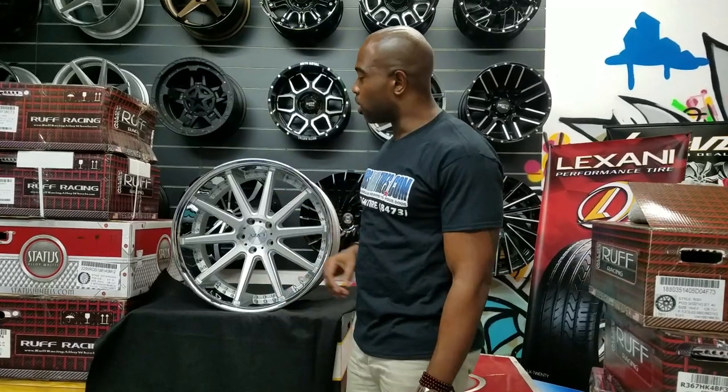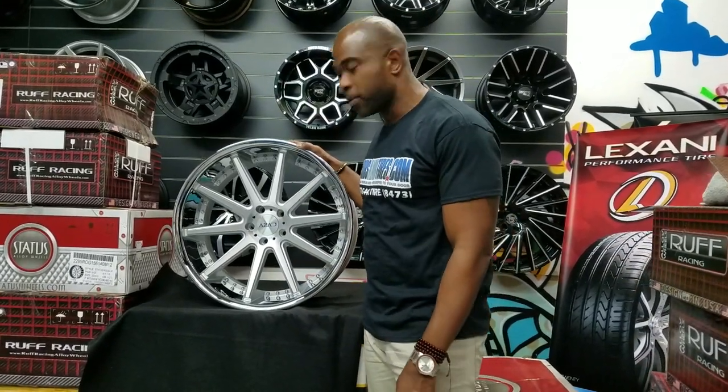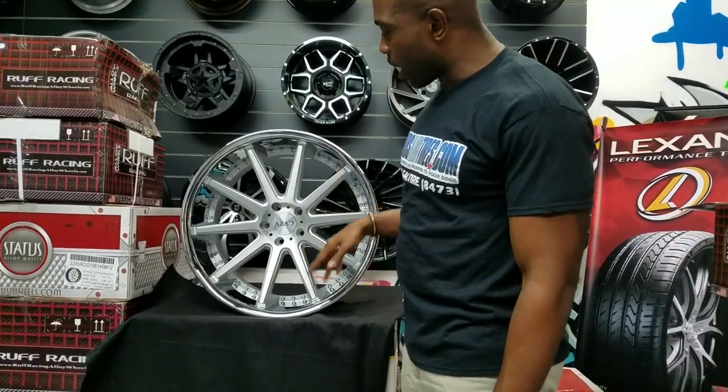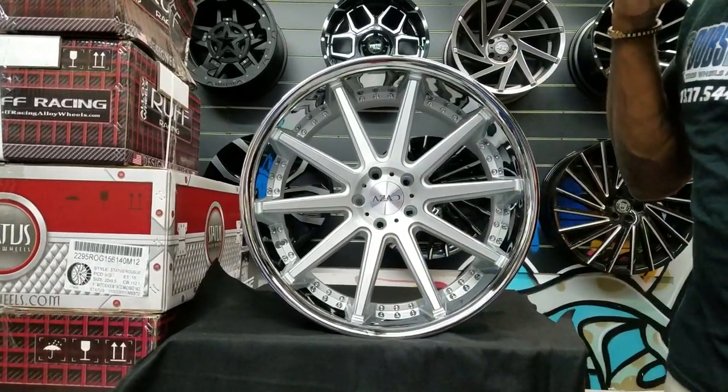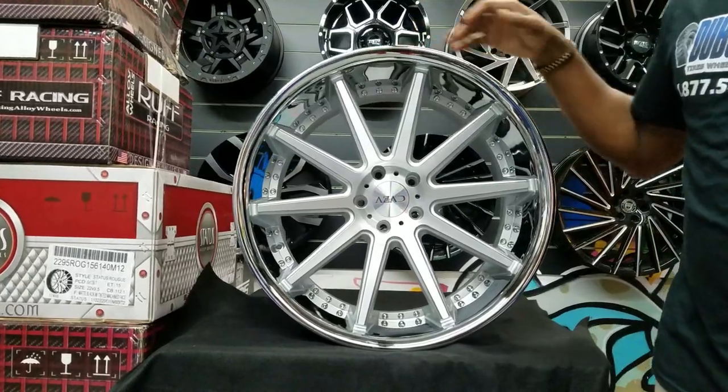Today's wheel we're looking at is from a company called Zon — it's where we sell a lot of wheels from. Brushed face, silver in the background. You can see the nice texture and the brushing on the face. Chrome lip — beautiful wheel.